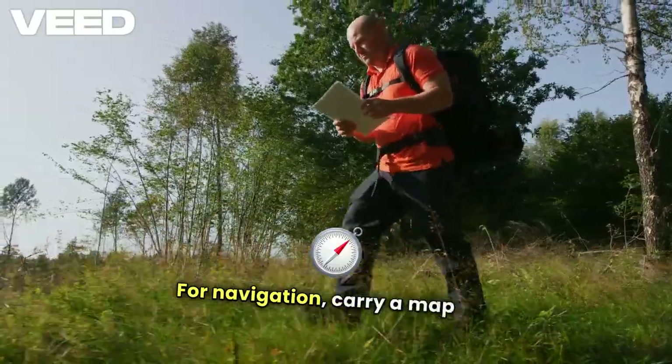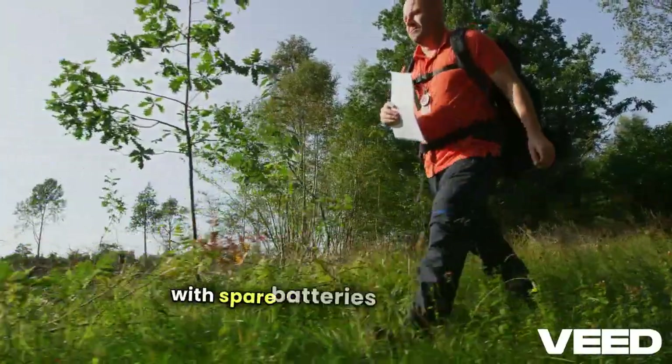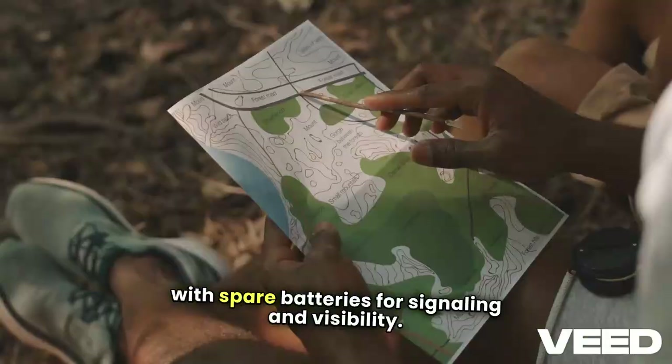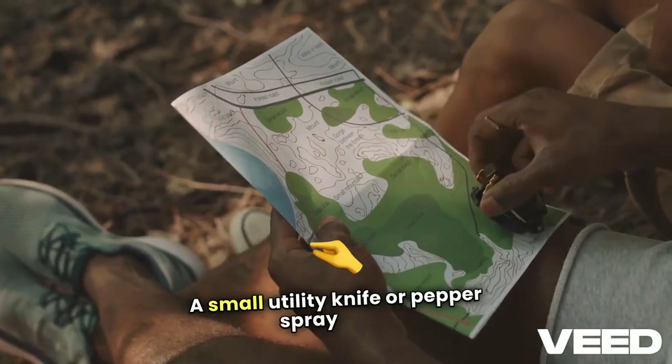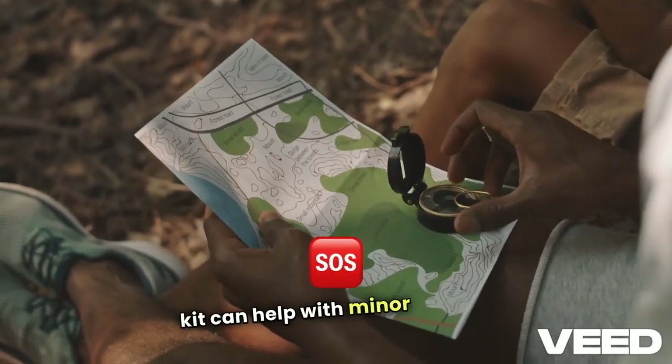For navigation, carry a map and compass, plus a whistle and flashlight or headlamp with spare batteries for signaling and visibility. A small utility knife or pepper spray adds to personal safety, and a mini first-aid kit can help with minor injuries.